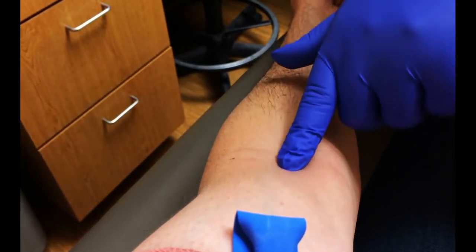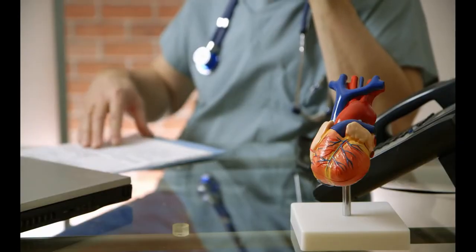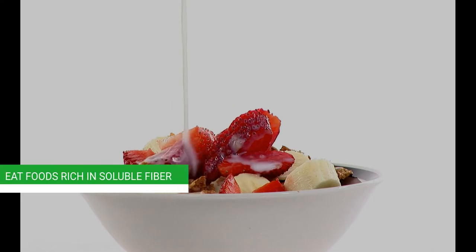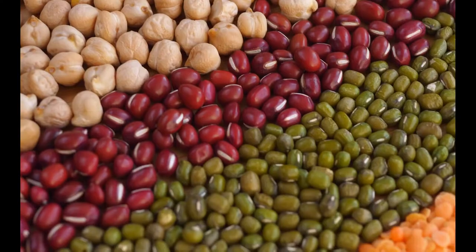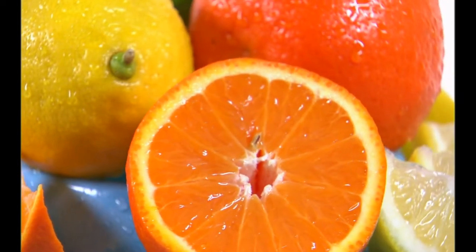Here are 10 ways to lower cholesterol with your diet and help reduce your risk of heart disease. First, eat foods rich in soluble fiber. Beans, legumes, whole grains, flax, and citrus all contain soluble fiber.